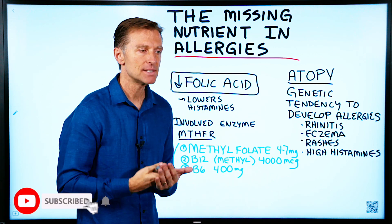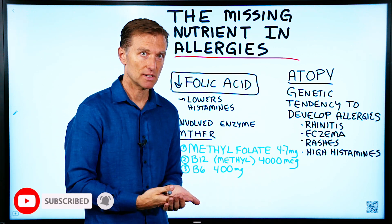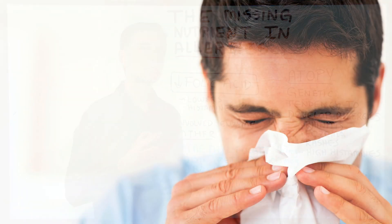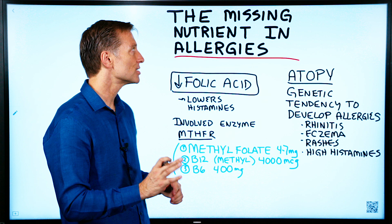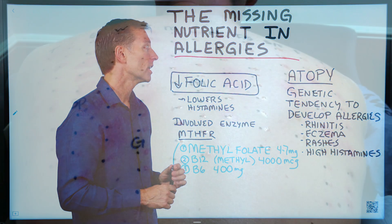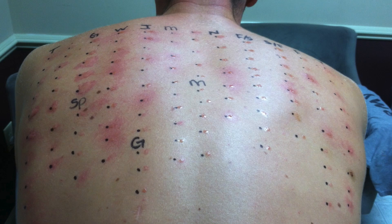Today we're going to talk about the missing nutrient in allergies. That being said, there are other causes of allergies — I've done other videos on this — but I haven't touched on a nutrient deficiency that is behind quite a few different allergic reactions.